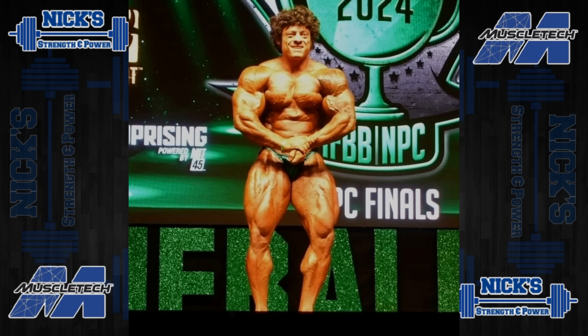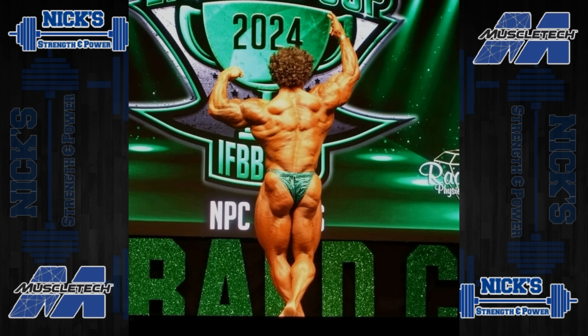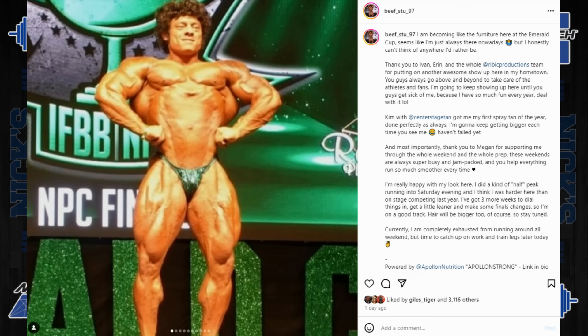That said, Stew is definitely a guy I'm not counting out at this New York Pro. He's a really good bodybuilder with a ton of potential, and I personally love his physique. There's a very strong possibility he's going to be a first call-out guy, battling at the top end of that lineup. In a couple of years, if he brings up the legs and lower lats and overall back thickness, he's going to be a dangerous dude.